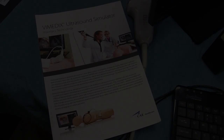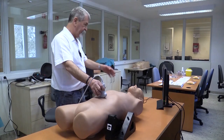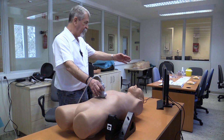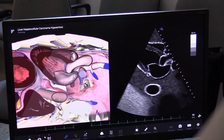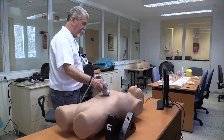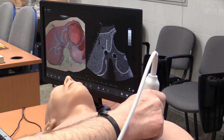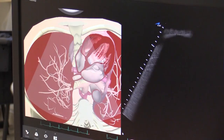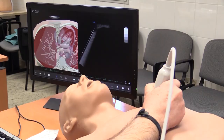Ultrahangos szimulációs modell: a képernyőn osztva jelentkezik egy 3D-s kép és az ultrahangos kép, ami az oktatáshoz elengedhetetlen. Tartozik hozzá egy hasi ultrahangos fej, mellkasi ultrahangos fej, és nyelőcsövön keresztül levezethető ultrahangos fej. Egy egészséges máj 3D-s képét és az ultrahang képét látjuk. 40 kardiológiai kórképet tudunk rajta szimulálni; jelenleg egy egészséges dobogó szívet látunk.